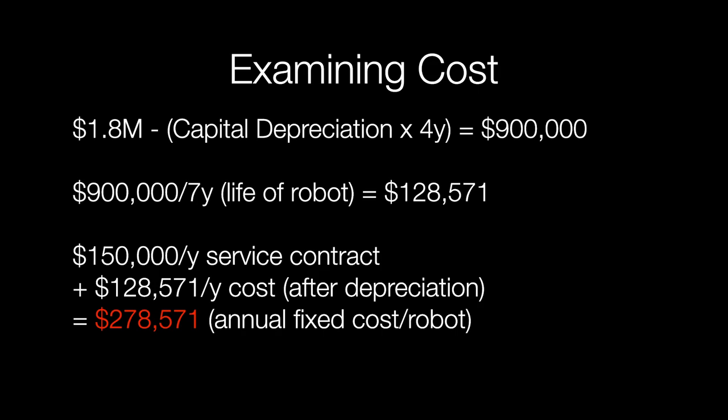If you take that $900,000 cost of the robot and divide it by the seven-year life of the robot, it's actually costing around $128,571 per year to own that robot. Intuitive also charges about $150,000 per year with something called a service contract. So if you add that $150,000 per year service contract to that $128,000 per year cost to own the robot after depreciation, you have an annual fixed cost of $278,000 just to own the robot — just to keep it parked in the corner of a room.